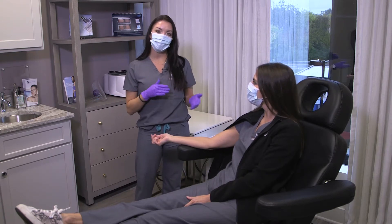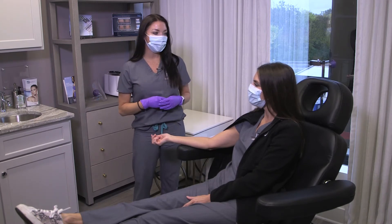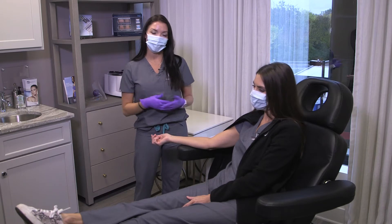Rachel has noticed some more shedding and some thinning of her hair, so we're just going to help her out by doing a PRP treatment on her today.